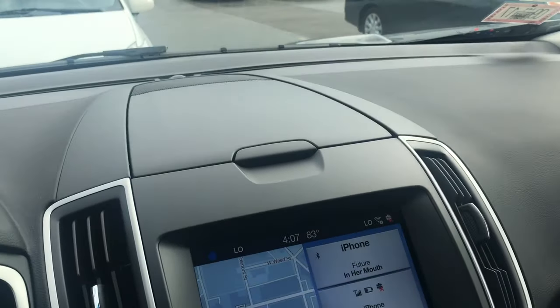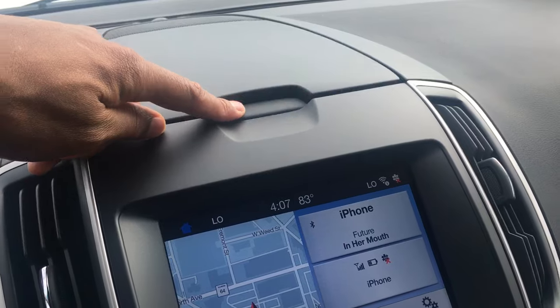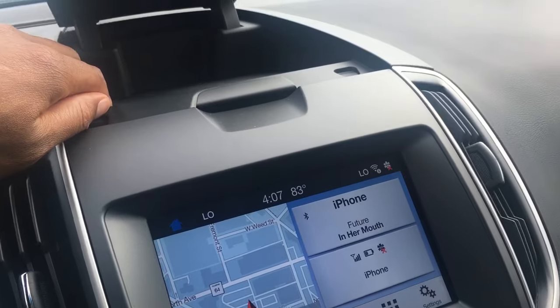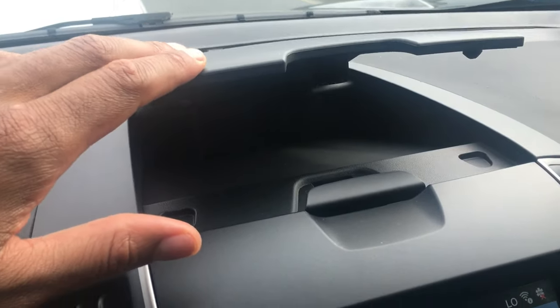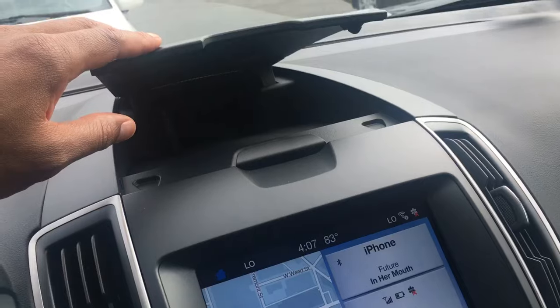Now we're gonna move toward the dashboard. You're looking around the dashboard — what is that? This right here is another hidden compartment. To open this up, all you have to do is press it. Voila! It's big enough to keep maybe a pamphlet or something. You can keep some items in there, and all you have to do to close it is just press it down. That's another hidden compartment.